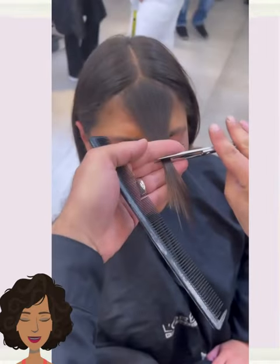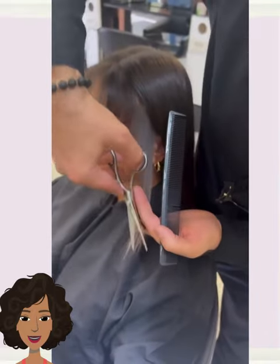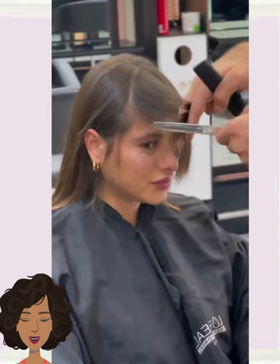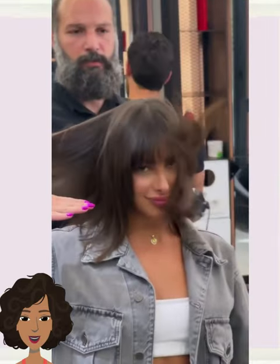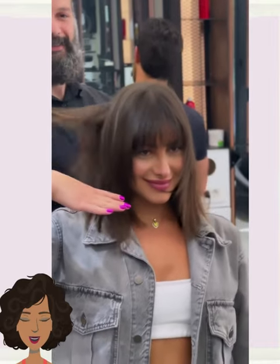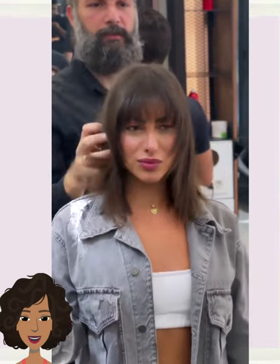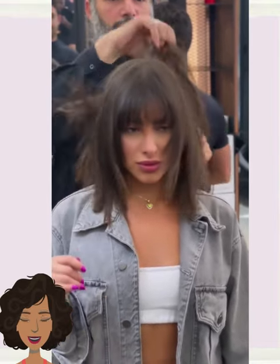So then we move on to the next style. This one is also going to feature some bangs and is a little bit longer in length — still a great styling option, especially if you are looking to cut your hair but not go too short.